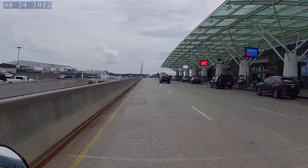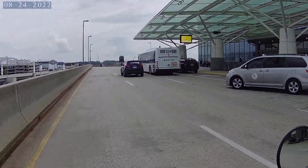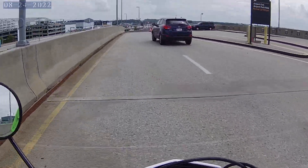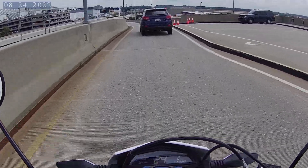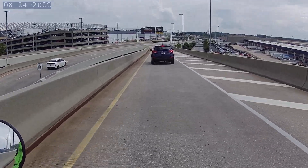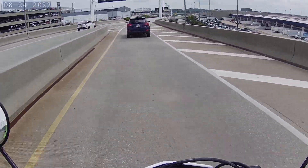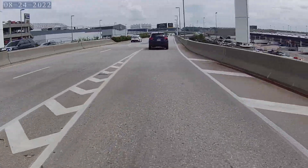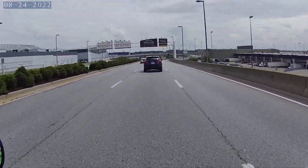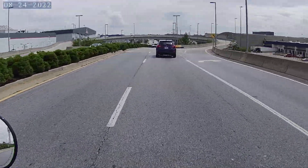I think the bike runs great. I've got no issues with it so far — no deal-breaking issues. The chain guard does rub against the chain, oddly enough, but they're going to send me a new one to replace it.